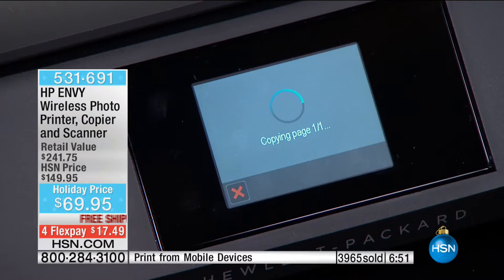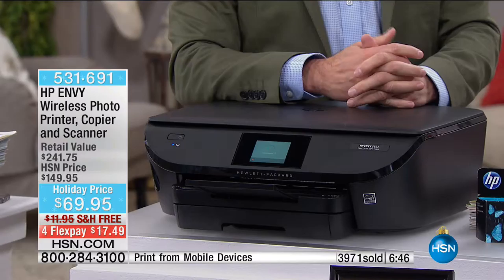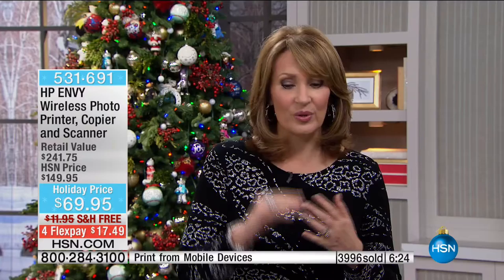HP Instant Ink changes the way we deal with printers — it cuts the cost in half. The average savings is $180 a year, which means your printer pays for itself in less than six months. At $69.95, honestly that is a steal for this. Free shipping and handling. Do your first flex payment and we'll send it home for you. These always become customer picks. Continue to order yours if you'd like to.